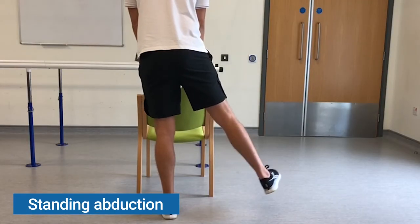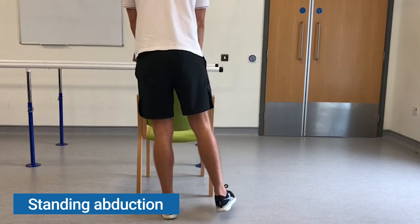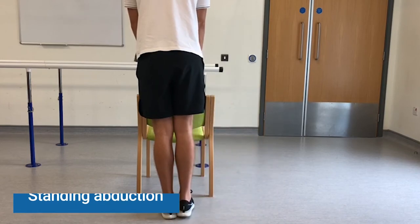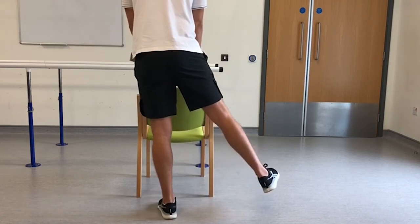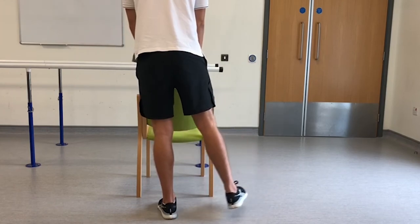Standing abduction: Stand holding onto a stable surface, such as a chair or table, for balance. Lift your painful leg out to the side, and then slowly lower back to normal standing position.